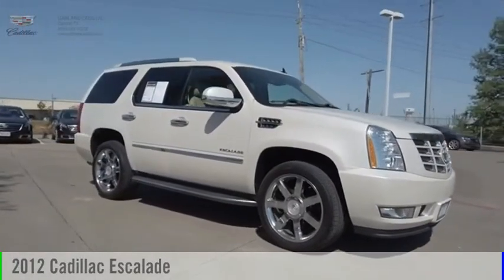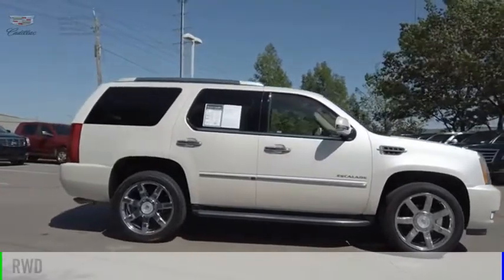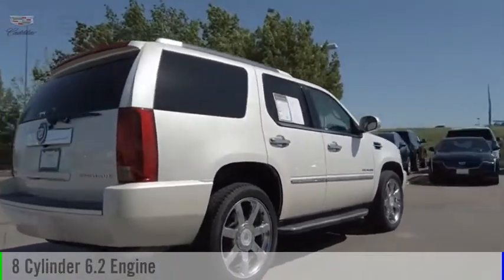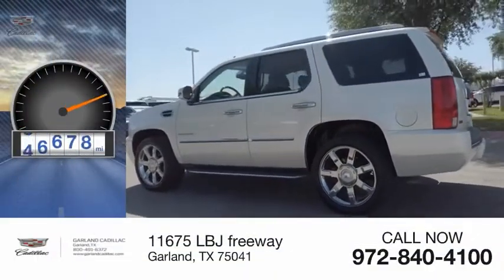Make a great choice today with a 2012 Escalade. This vehicle is powered by a rear-wheel drive, 8-cylinder, 6.2-liter engine, and comes with an automatic transmission. This vehicle has less than 60,000 miles.